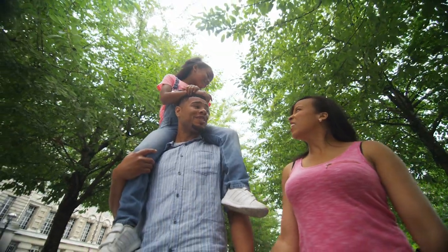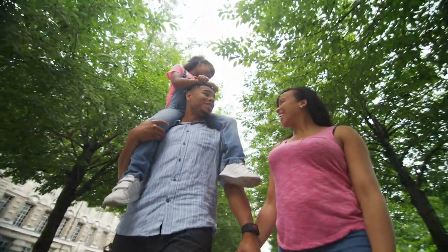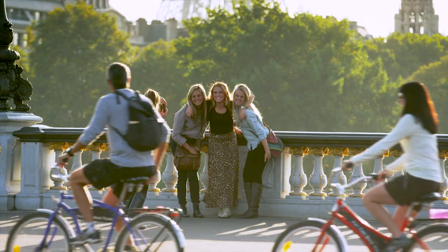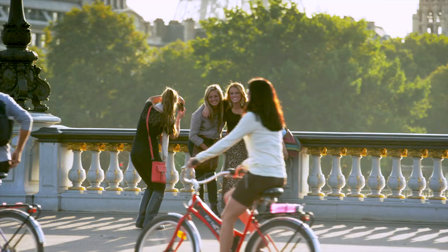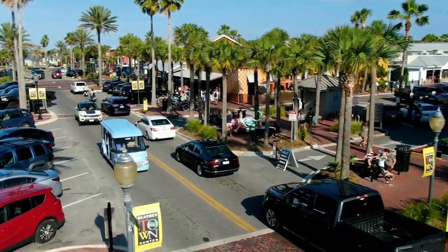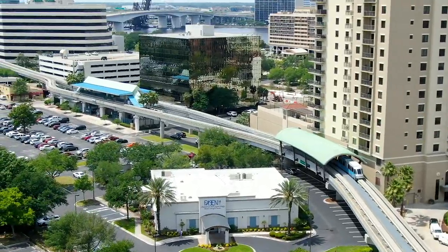Transit-oriented development is a way to bring that connection back, to put people and our quality of life first, to give us options for getting around, and to ensure that people have a way to get to work, shopping, and recreation, even if they don't want to drive or have a car.